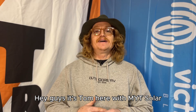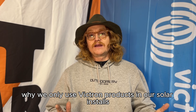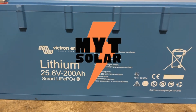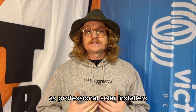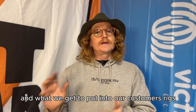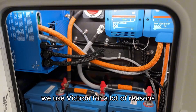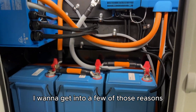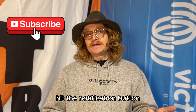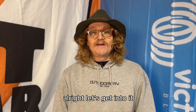Hey guys, it's Tom here with MYT Solar. I want to let you guys know today why we only use Victron products in our solar installs. If you haven't been here before, please subscribe and hit the notification button for any of these videos you might want to see in the future. Alright, let's get into it.